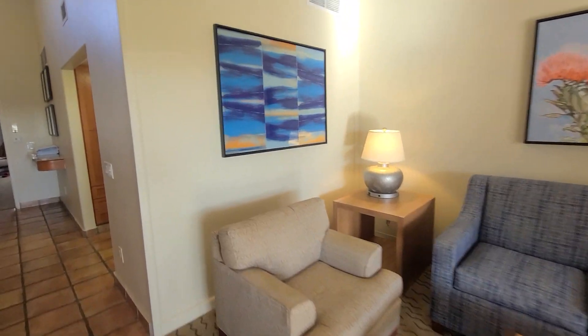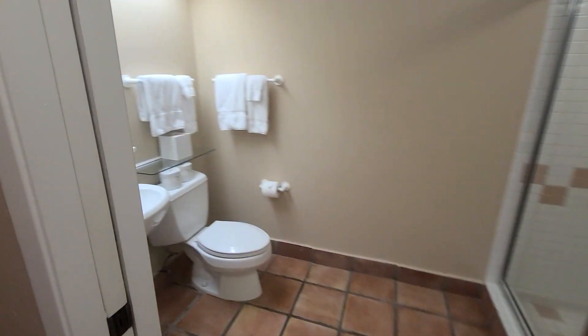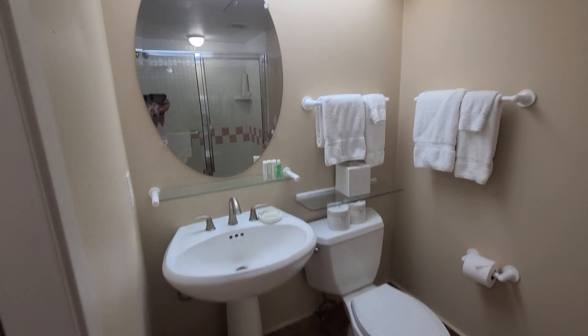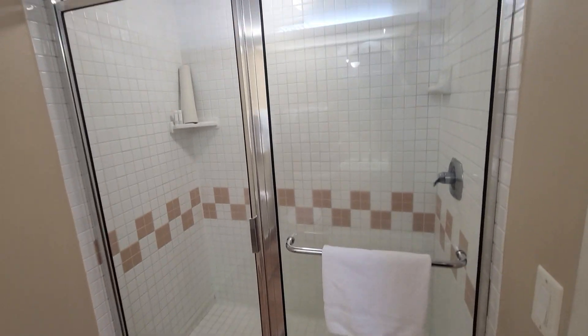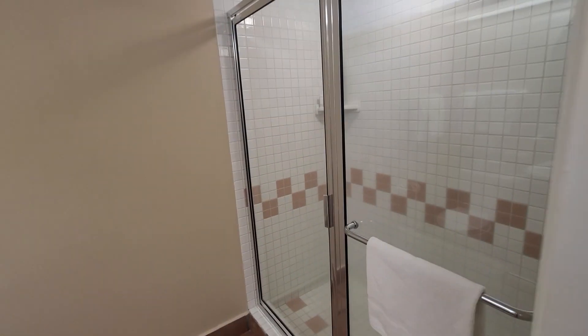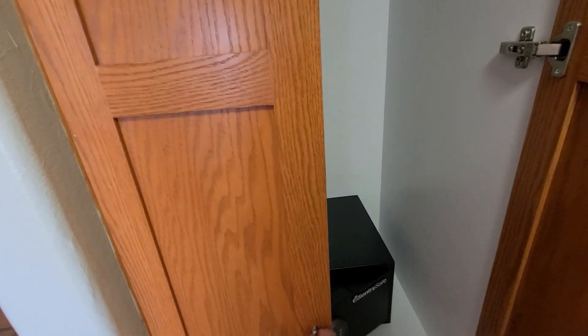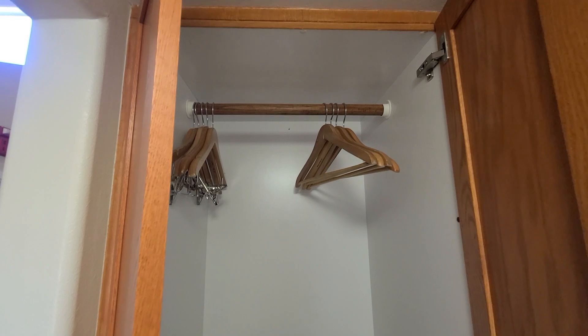Now we'll continue into the bathroom. This unit does have two bathrooms. There's a sink and a toilet, and this one has a full-size stand-up shower. Cabinets with a safe and some hangers to hang stuff.